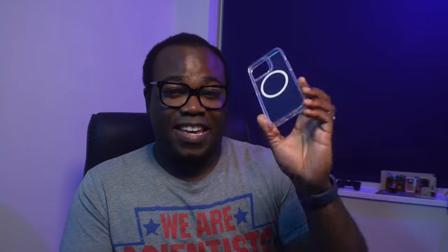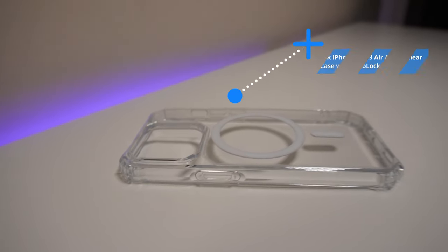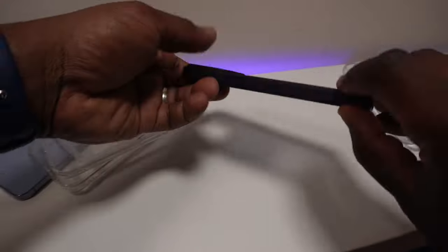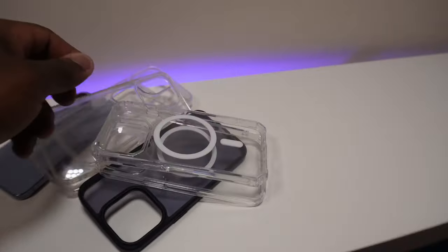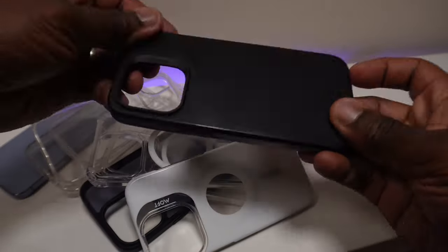But there are cases out there like these ones from ESR. You've got their hybrid case, and if you want the extra round-the-frame protection, then you've got the Air Armour case with their embedded HaloLock feature that provides a stronger magnetic attraction with your iPhone as well as with any MagSafe compatible accessories and ESR's own HaloLock accessories. Thankfully, all of these cases provide protection, but they differ with how much protection they give — some are more flexible while others are more rigid, some provide minimal frame protection while others offer bulkiness.